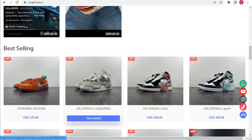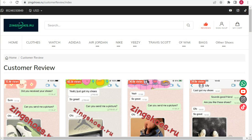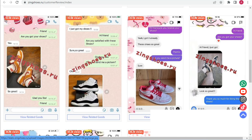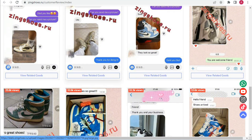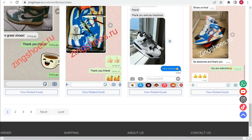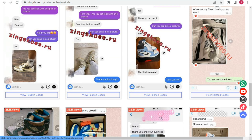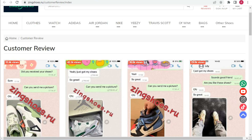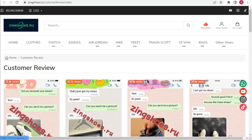For example, I selected a new Jordan 4 with the item number 129200-1. You can see customer reviews on the Zingshoes.ru website — you can read through each review. All the reviews are very amazing, and I recommend you buy these shoes from Zingshoes.ru.